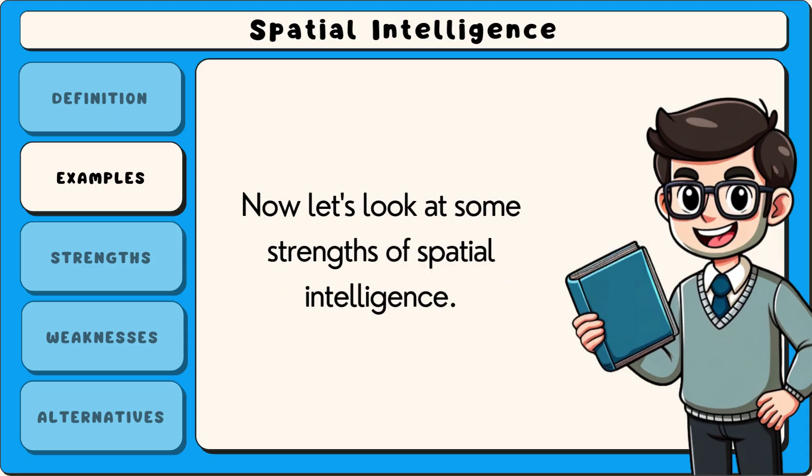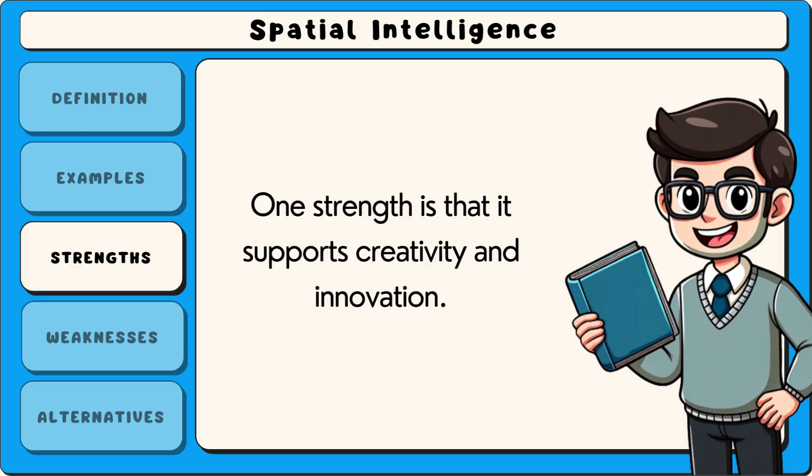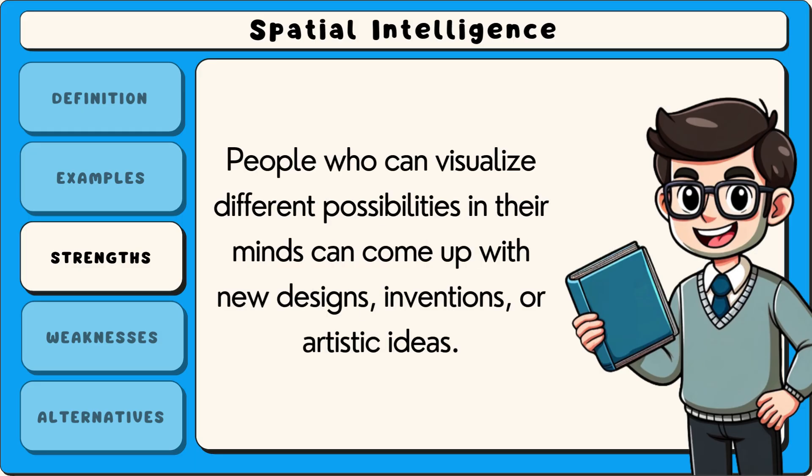Now let's look at some strengths of spatial intelligence. One strength is that it supports creativity and innovation. People who can visualise different possibilities in their minds can come up with new designs, inventions or artistic ideas.